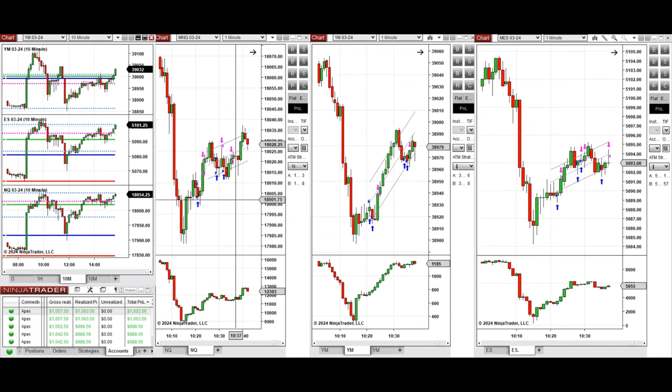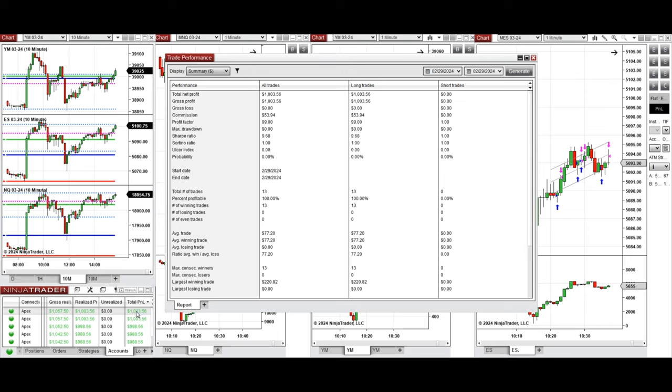Long positions were taken using Setup C and T repeatedly, and all these signals were copied by copy trader to multiple Apex Trader Funding accounts. You can see the performance on one of these accounts here, which was positive.